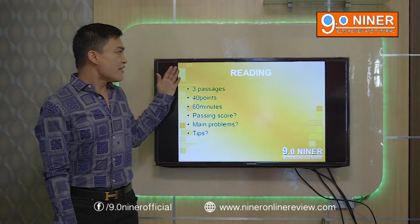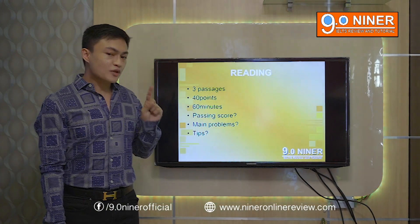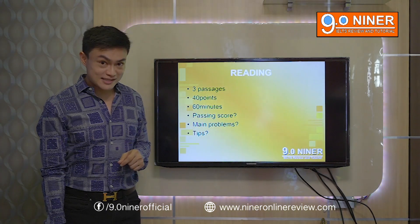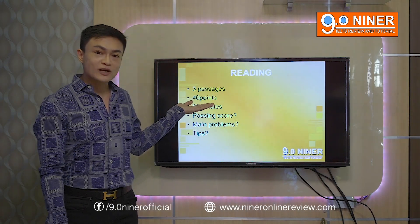Looking at the reading subtest, there are three passages. One passage is approximately 13 to 14 points. That means the grand total for the three passages is 40 points.